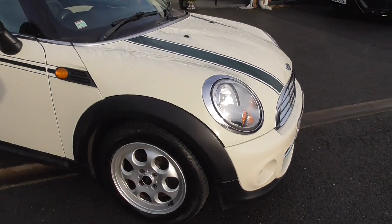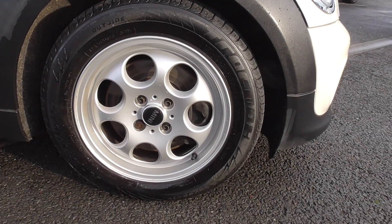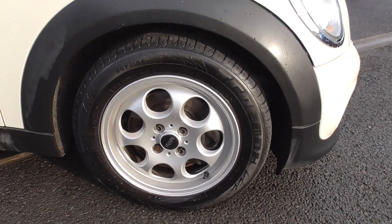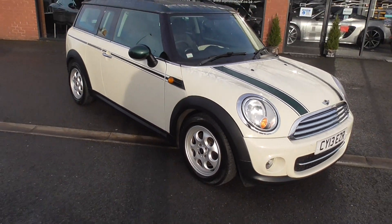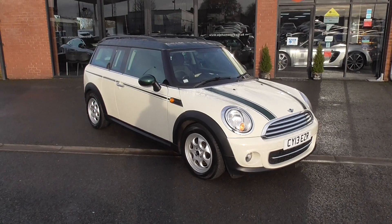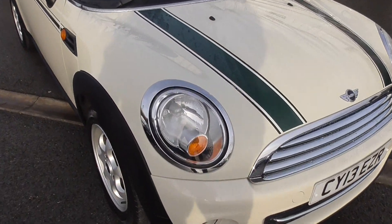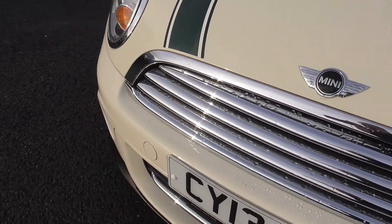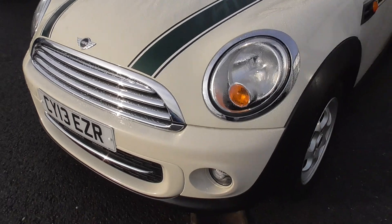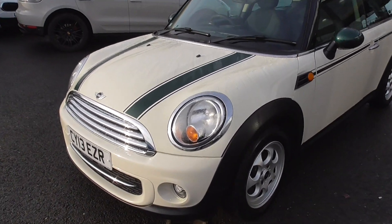Also bonnet stripes and side decals. This particular Cooper is sitting on the Pepper Pop 15-inch alloy wheels, so very good value tyres on those. When we pre-delivery inspect and service it, we'll detail the calipers and the wheels — all four wheels will be removed and washed so that when you come to look at the vehicle it will look as new. The front end is in superb condition with only minimum stone chips, consummate with the age and mileage, which we will touch in.